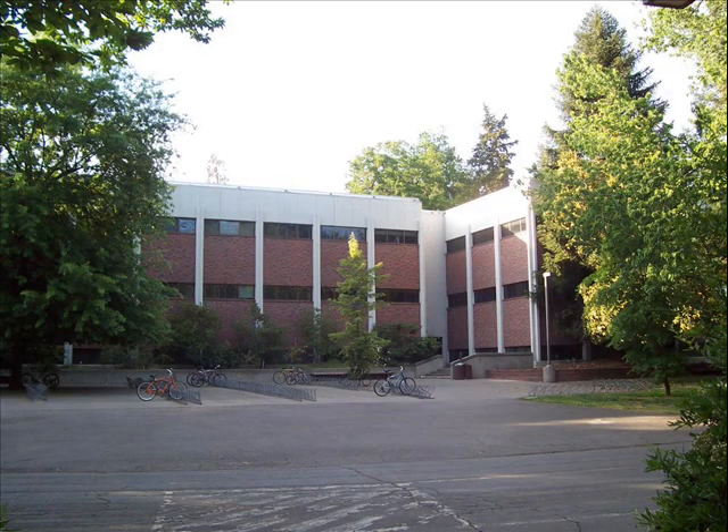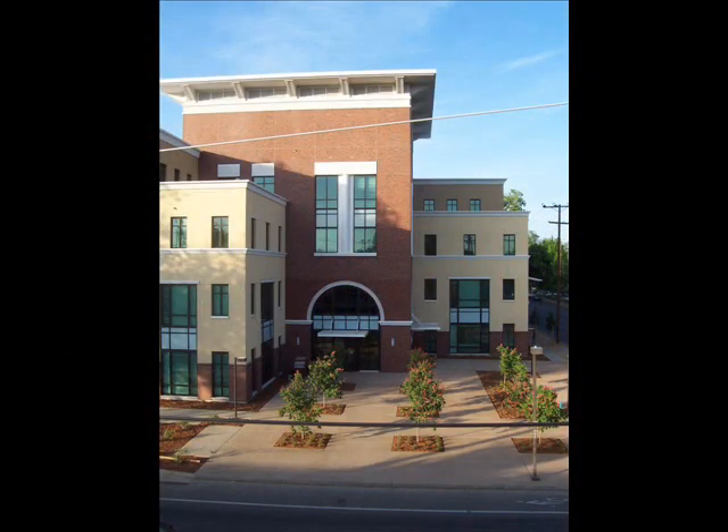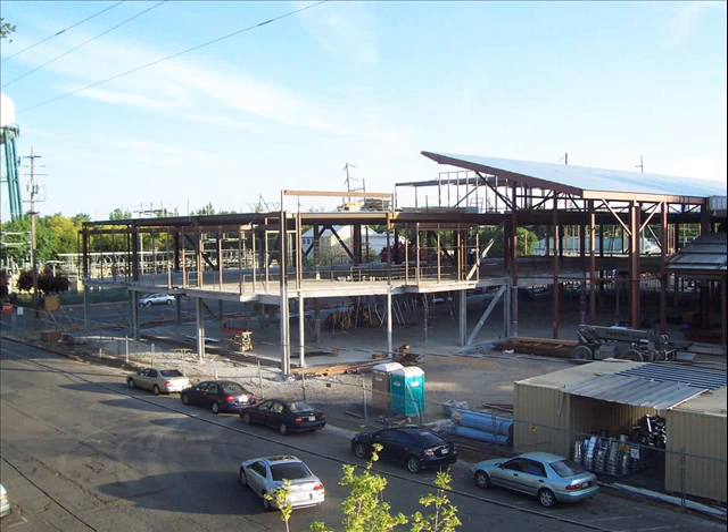Well, that concludes the construction history from 1970 to 2008. I hope you enjoyed it, and I'm sure that very soon there will be even more buildings to learn about here on the Chico State campus.